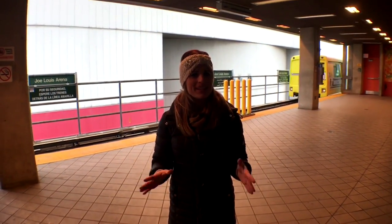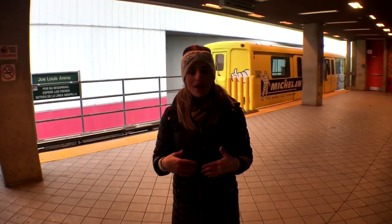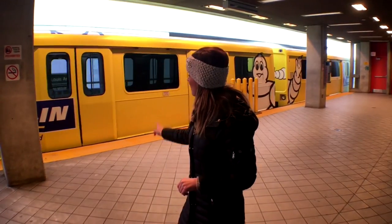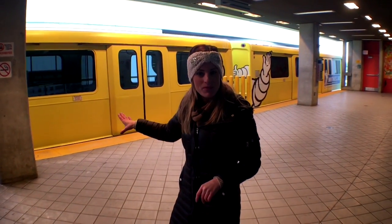The auto show is all about the cars, except getting around in one is kind of difficult during the auto show. Parking and traffic become quite the headache, so the best way to get around is using this thing, the People Mover.